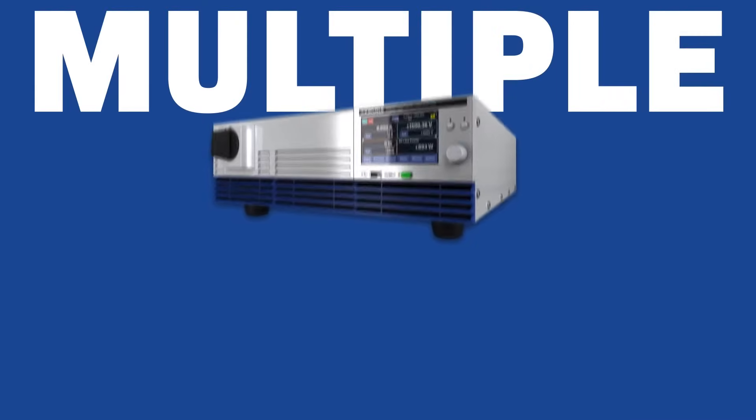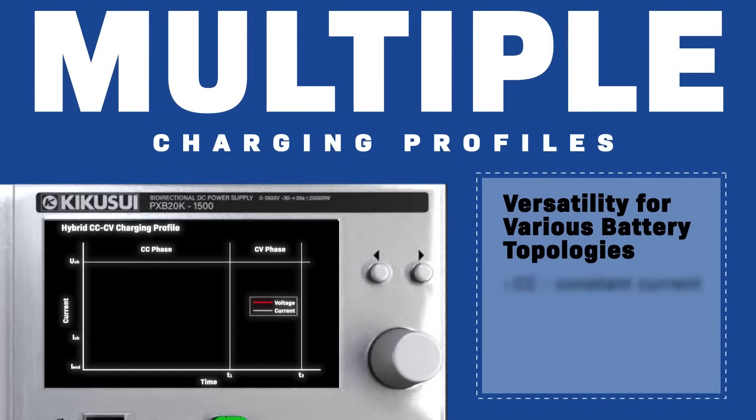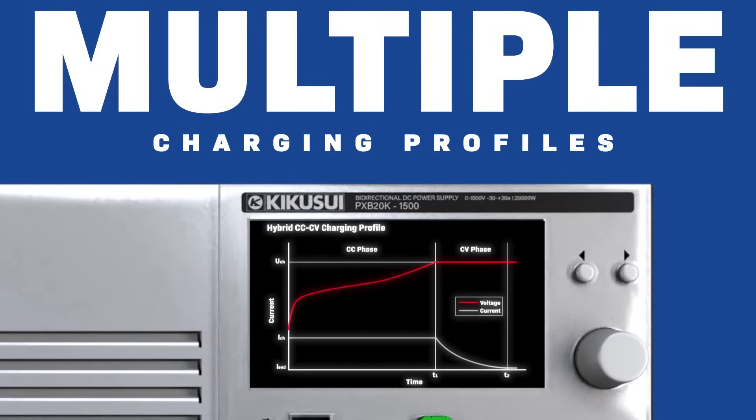The PXB accommodates different battery topologies with its multiple charging profiles including constant current, constant voltage, constant power, and hybrid CCCV. It supports ready-state behavior analysis and lifetime performance testing.